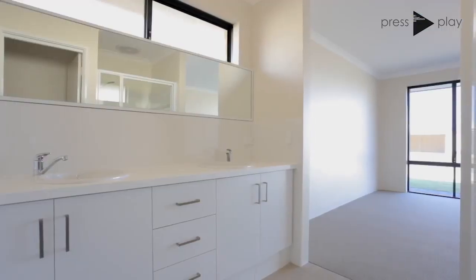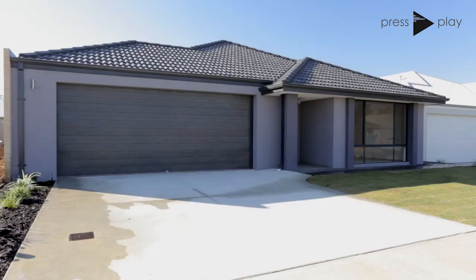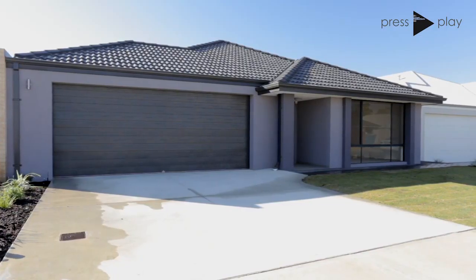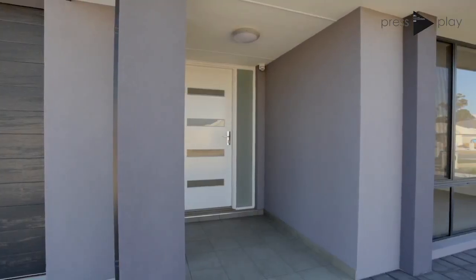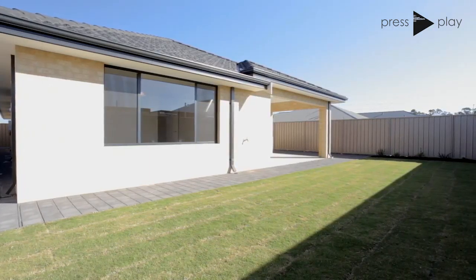Hi, I'm Brad Milos from Harcourts Realty Plus and I'd like to welcome you to this brand new four bedroom, two bathroom home in the brand new Billiard Gardens Estate at number 9 Lorena Way. This premium finished family home is built with passion, direct to you from the builder himself from Occiuto Homes.